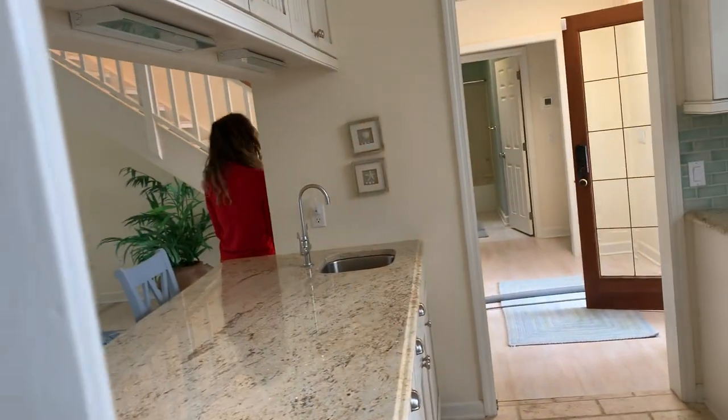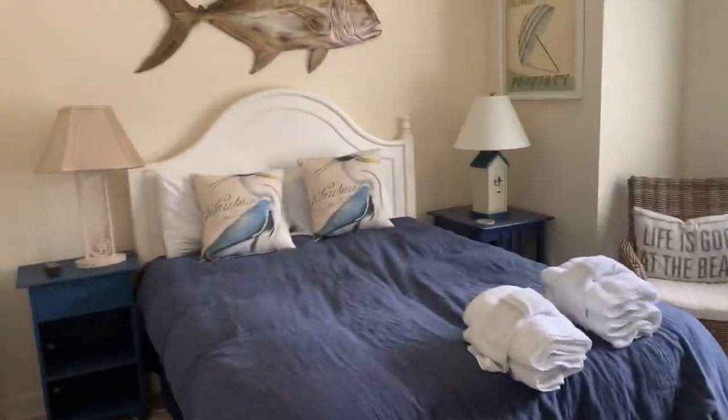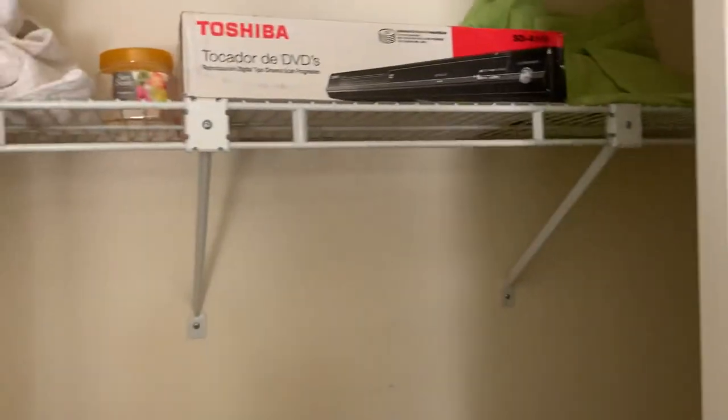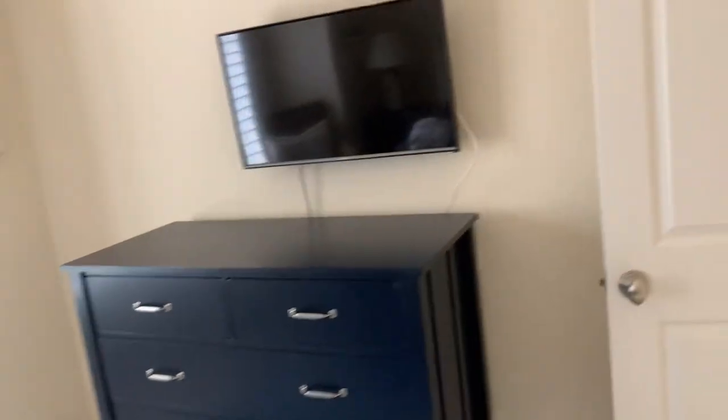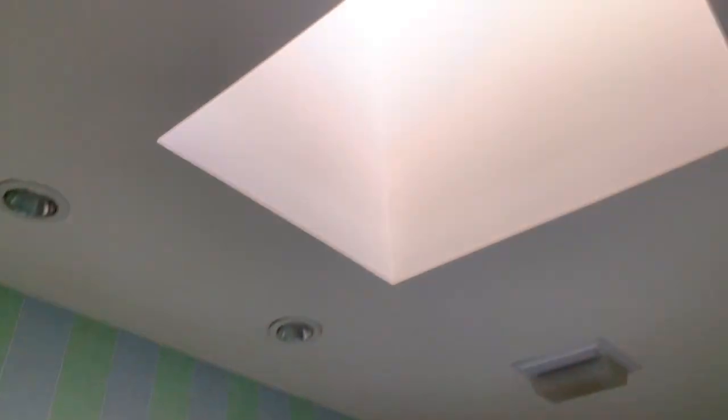Now we'll go back up into the main part of the house. On this first entry here, there is a bedroom right off the front door with a queen-size bed and double closets — plenty of storage. The house is being sold furnished. And then this is the bathroom, which has a nice skylight in there.